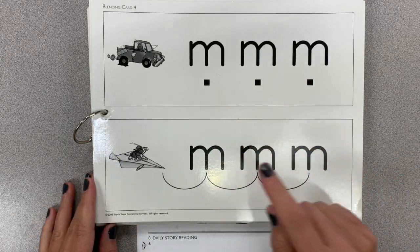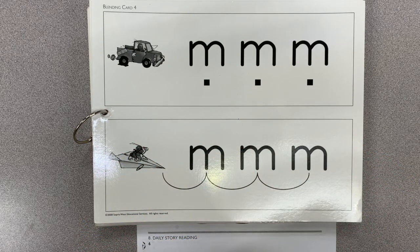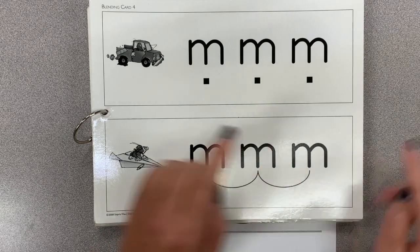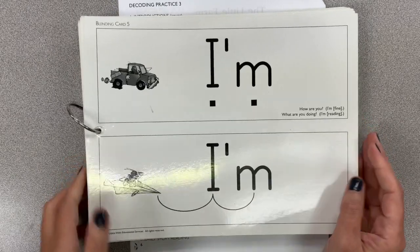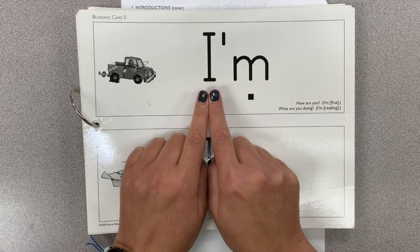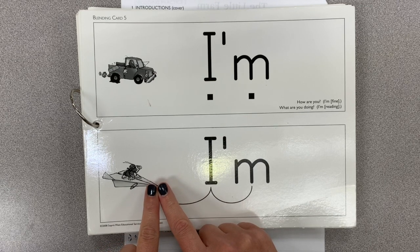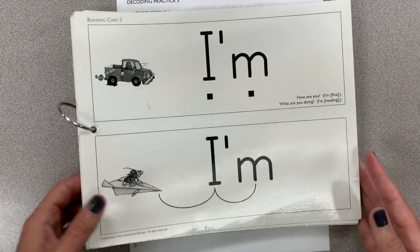Now you're going to do both of those without me — I'll say 'ready, begin,' but you'll make the bumpy and smooth sounds on your own. Ready? Begin. Did you do it? Nice job! We're going to look at this word we use to introduce ourselves every day. Let's make these two sounds on their own — ready, begin: I, mm. Now put those two sounds together to make a word: I'm. I'm happy to be doing school with you today.